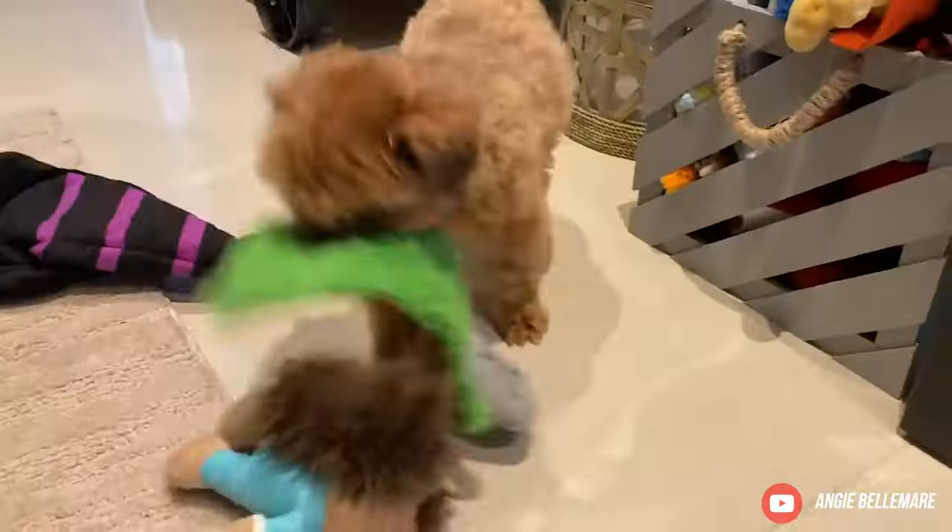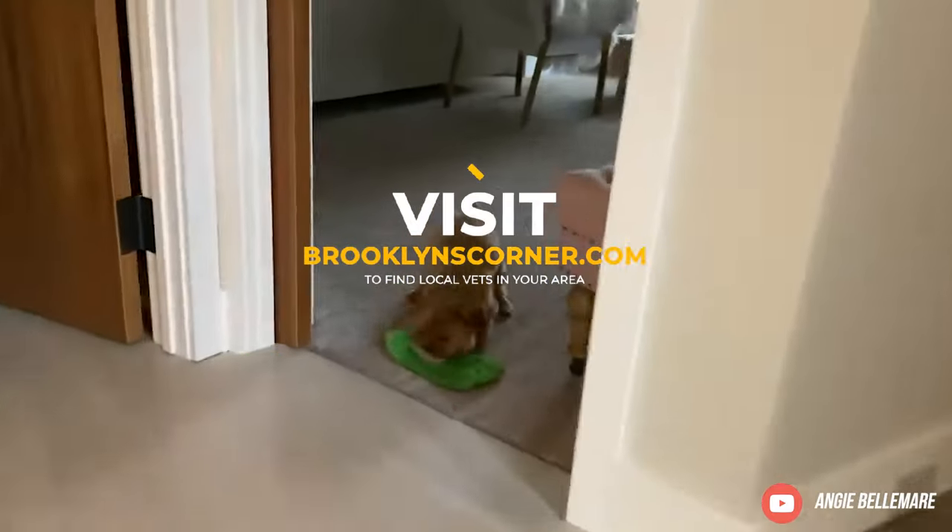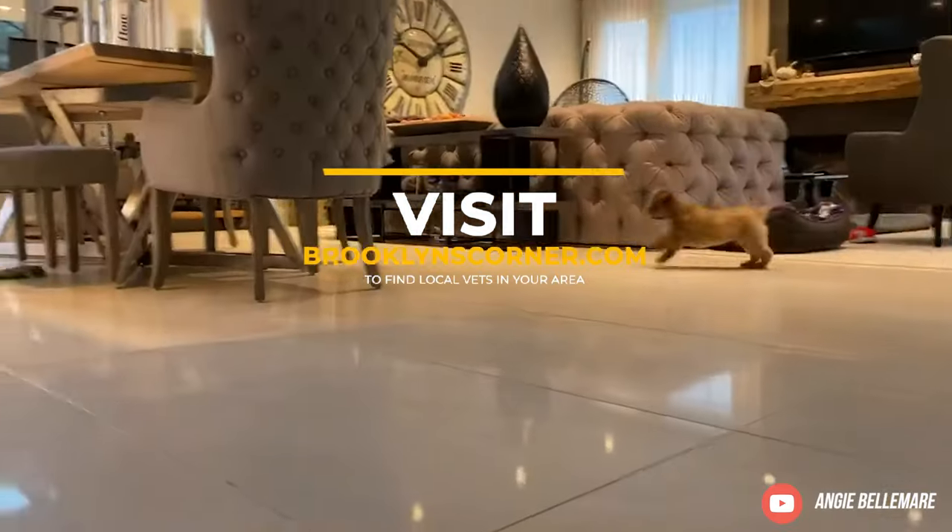Find out if the Corky would be a good addition to your home. Visit brooklinscorner.com to take our quiz and find out which dog would be the best match for you.